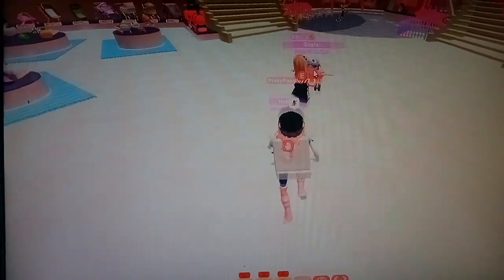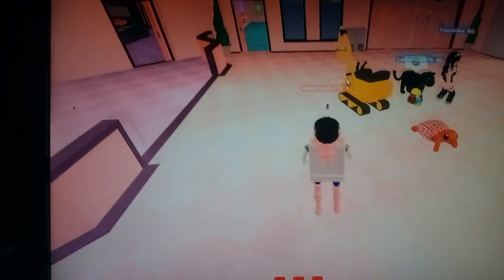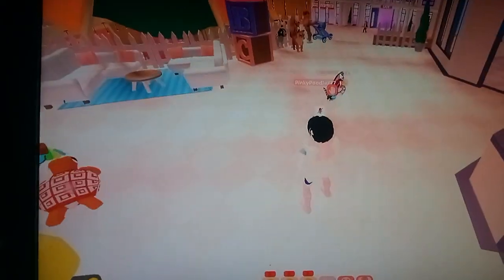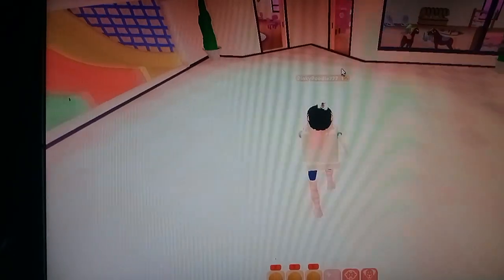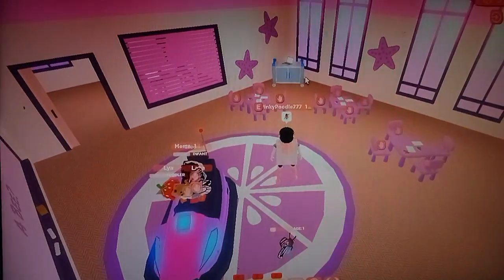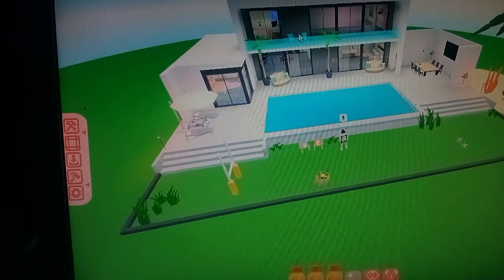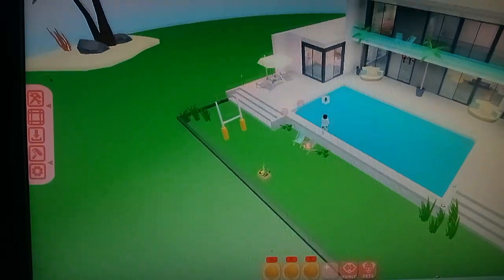I'll put a link in the description to this game if you would like to check it out. This place is huge! Here's a classroom - I think I'm at the school. Is that a bumper car in a classroom? I have a house - of course you can have lots of options for houses. I have a pool! You can customize it, change the colors, decor, and all the other stuff. That's it for this game - give a like, I'll put the link in the description, consider subscribing if you're not already, bye!